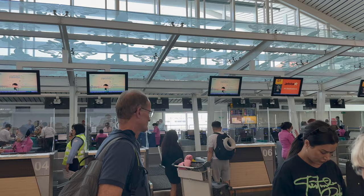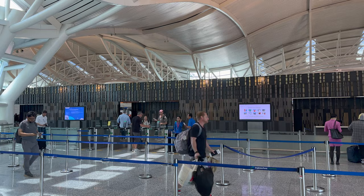Then it was through to departures where we had our bags scanned and passports checked. Once we cleared, we headed to the main airport and duty free.